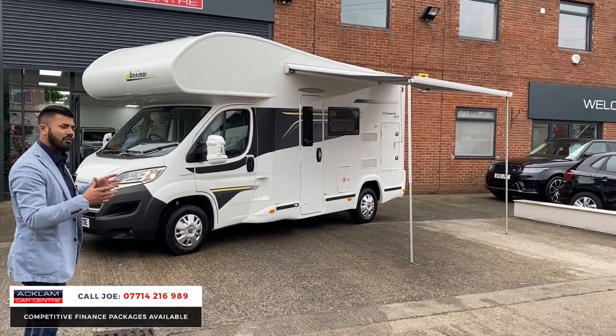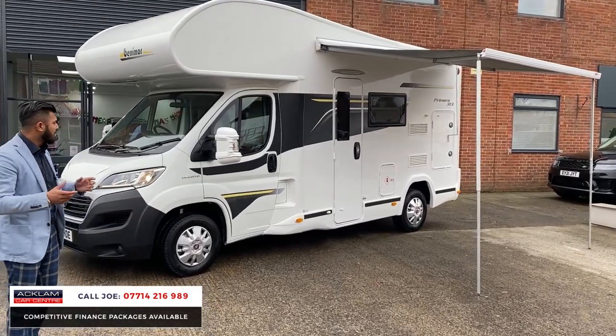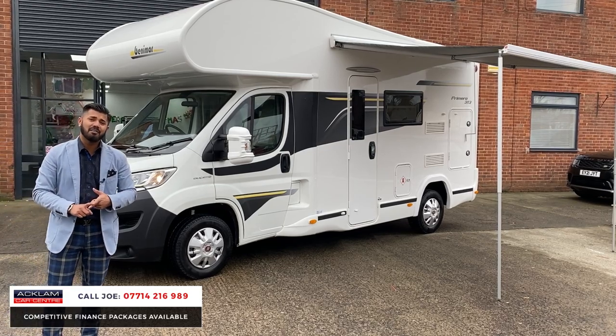It is brilliant. Based on the Ducato chassis, the 2.3 diesel, manual, about 6,000 miles — it's immaculate. Today with the live pricing, it's £55,990.